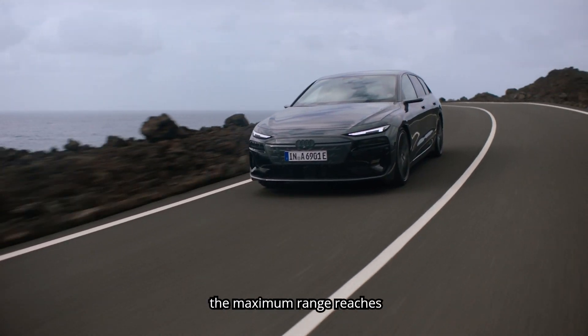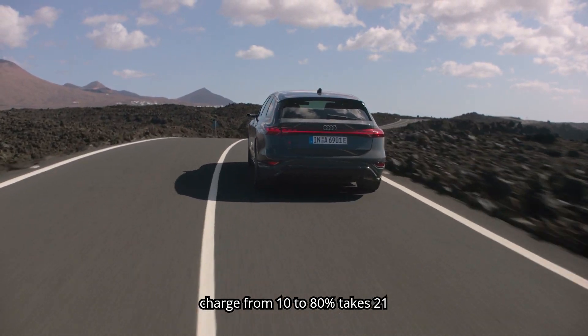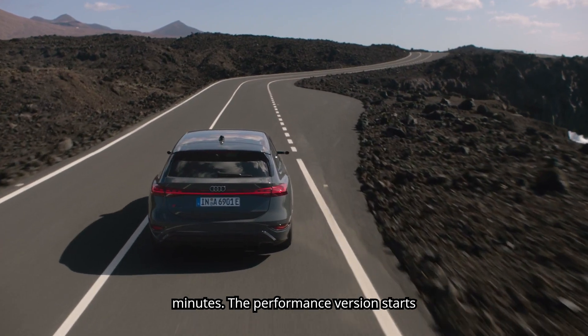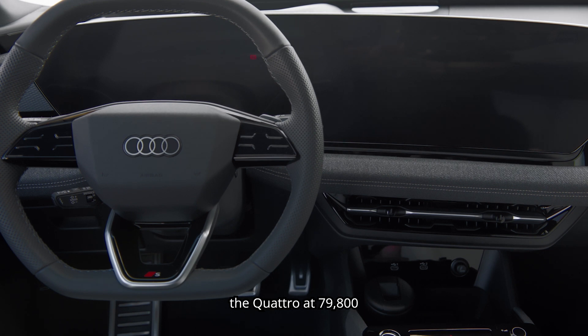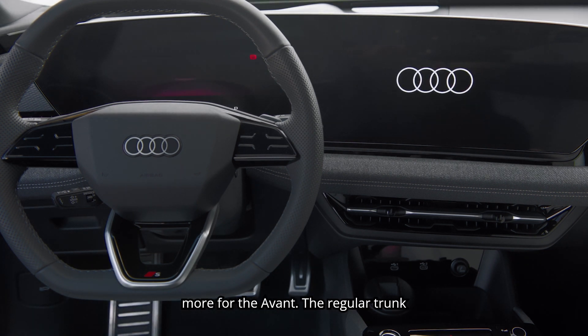The maximum range reaches 756 km, and a fast charge from 10% to 80% takes just 21 minutes. The performance version starts at €75,600 and the Quattro at €79,800. Count approximately €2,000 more for the Avant.